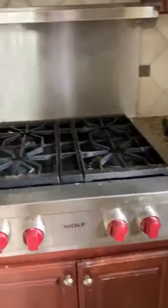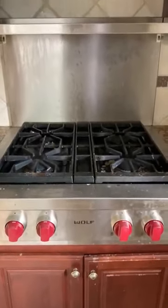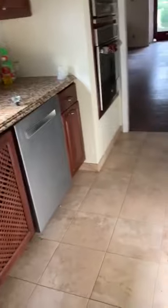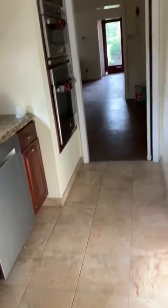Cabinets have been replaced recently. You got a Wolf cooktop — get somebody to clean that, clean the cabinets, and you got a brand new kitchen ready to go. Maybe redo the floors, maybe not. And you got a beautiful door going into the back deck.